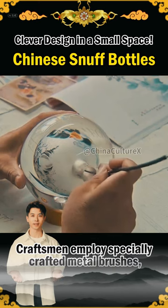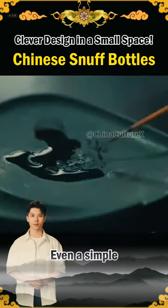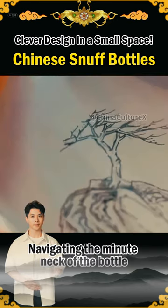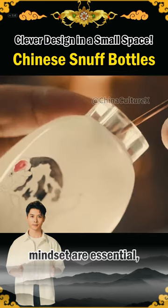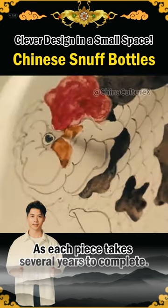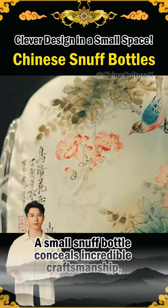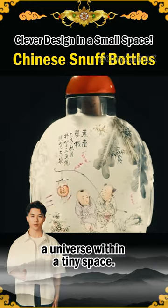The craftsman employs specially crafted metal brushes, skillfully curved, to paint within the bottle. Even a simple design requires frequent ink replenishment, navigating the minute neck of the bottle countless times. Steady hands and a reverse painting mindset are essential, as each piece takes several years to complete. A small snuff bottle conceals incredible craftsmanship, where ink and brushwork create a universe within a tiny space.